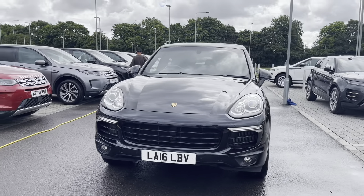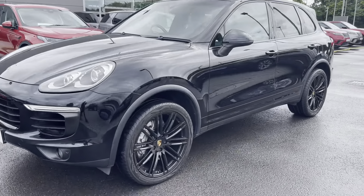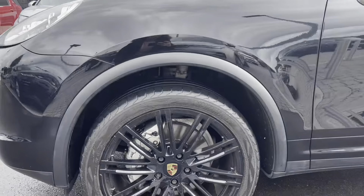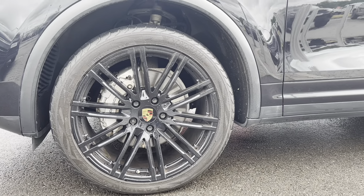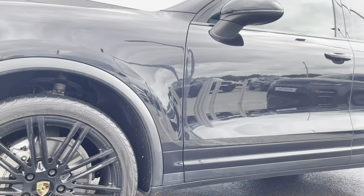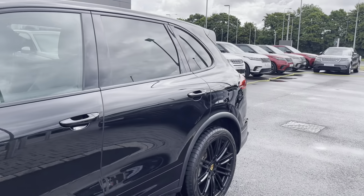To start off with, this car has 20-inch alloy wheels in the 911 turbo design, which is an upgraded optional extra. This contrasts very nicely against the jet black metallic paint of the car. As we pan up the car, you are able to see the privacy glass located in the rear.